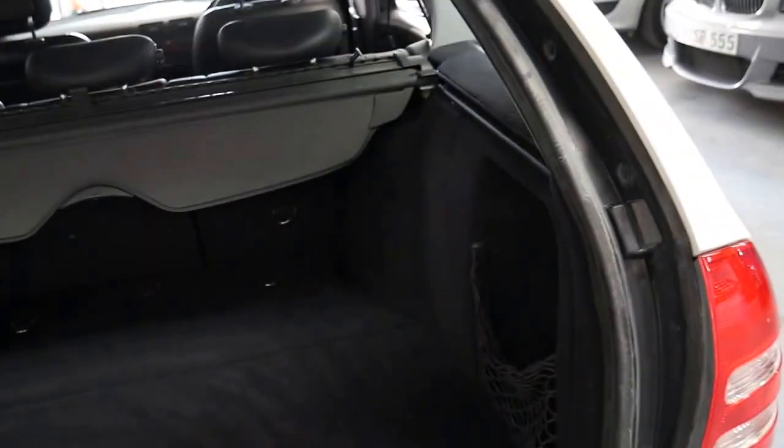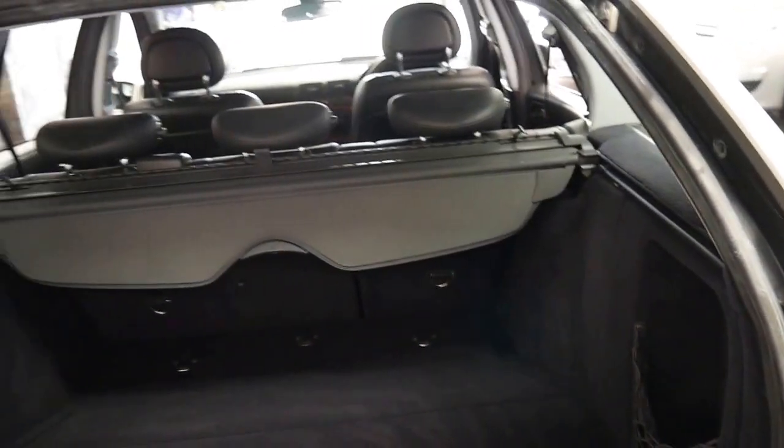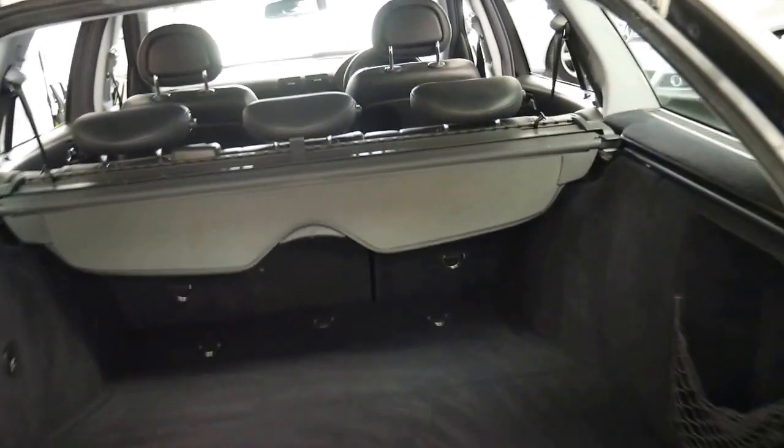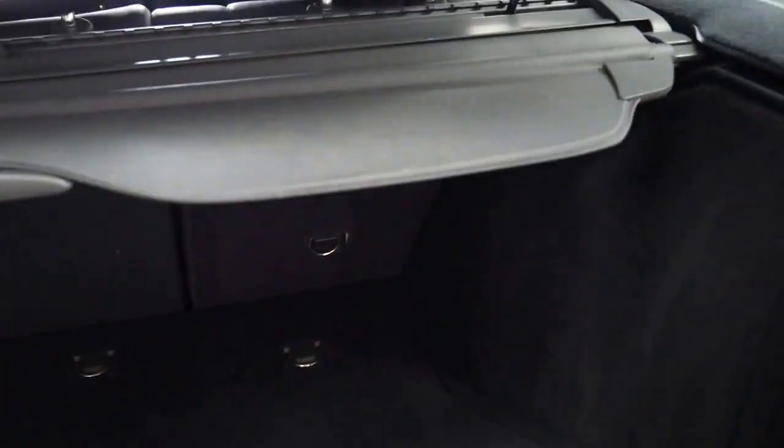We sold this car — I believe it was a one owner when we sold it to this person — with 94,000 kilometres. So they've done over 80,000 kilometres in the vehicle. The back seats fold down.